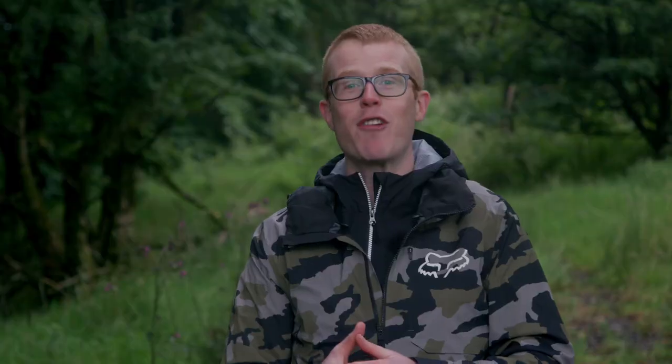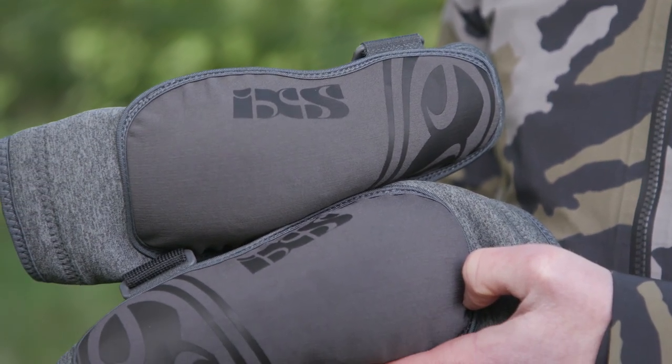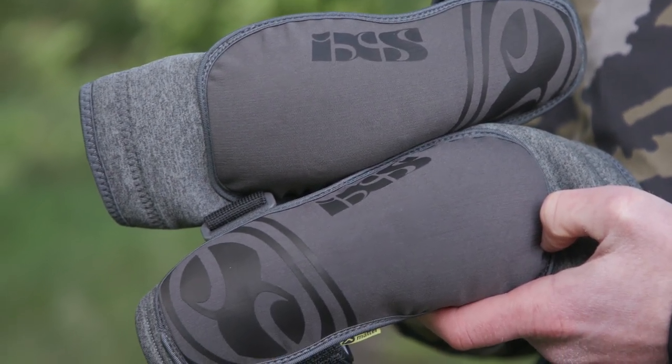After knee pads, we'd also recommend elbow pads for the same reason — even the smallest off can gash open an exposed elbow and ruin your ride or race. Lightweight pads allow a full range of unrestricted movement, while hard shell designs offer the best impact protection with a small trade-off in terms of comfort and heat management.